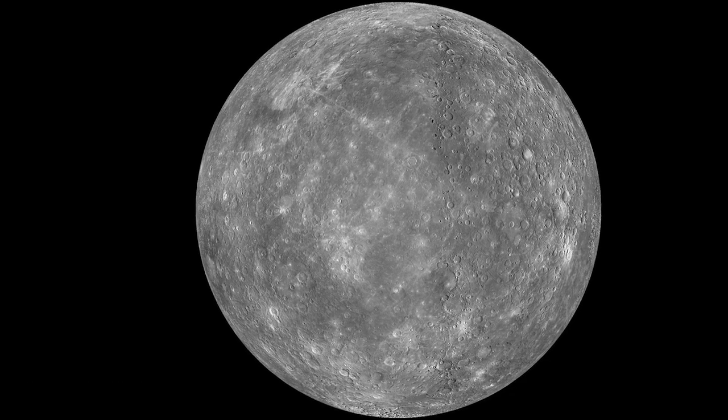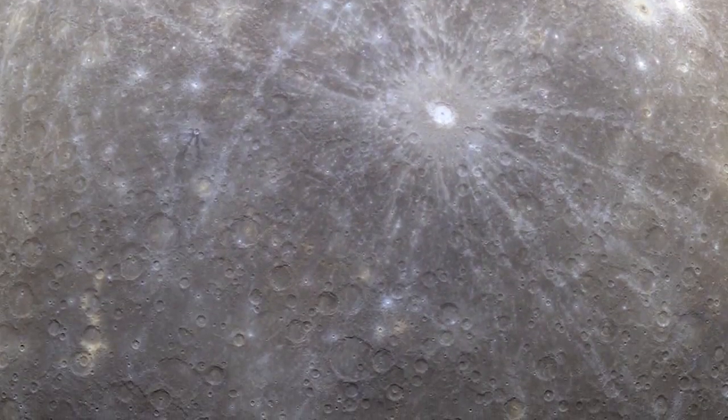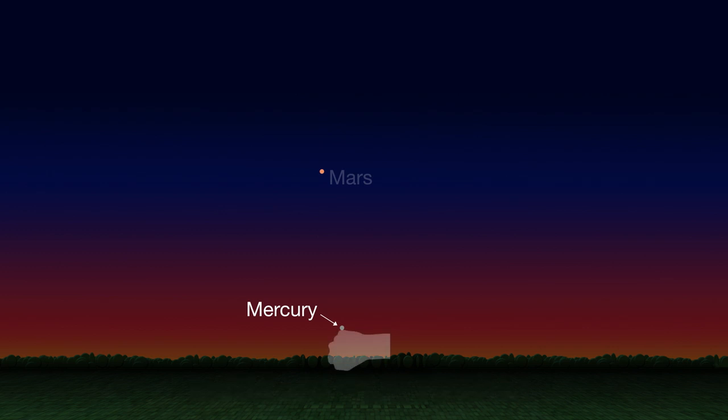Mercury also makes its best showing of the year on the 27th for observers in the northern hemisphere. If you have a clear view of the horizon, look west just after sunset. Mercury will be only 10 degrees above the horizon, the width of your fist held sideways.